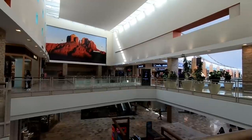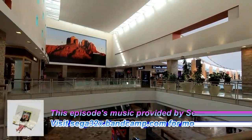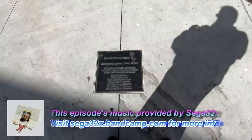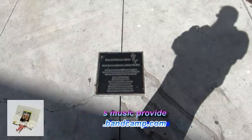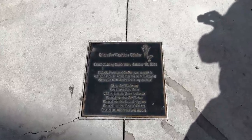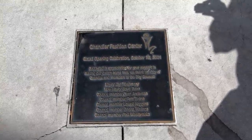Hello everyone, and welcome to Retail Archaeology. Today we'll be taking a look at Chandler Fashion Center Mall in Chandler, Arizona. This mall opened in 2001 and was originally owned by Westcore, but shortly after opening it became a Mace-Rich property. As you can see here, the original dedication plaque is still here.